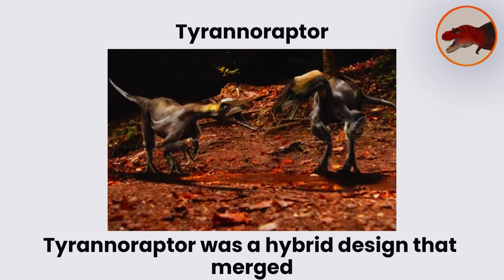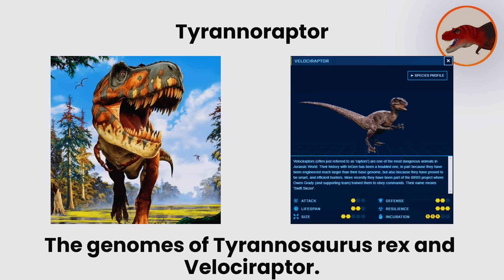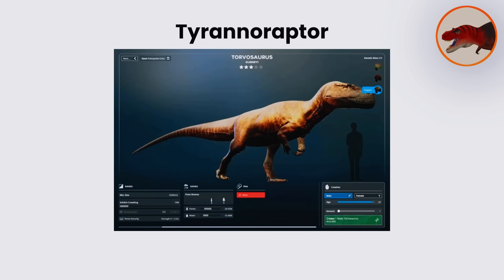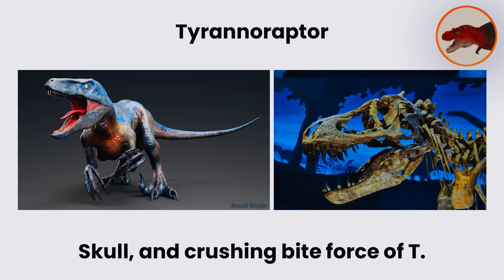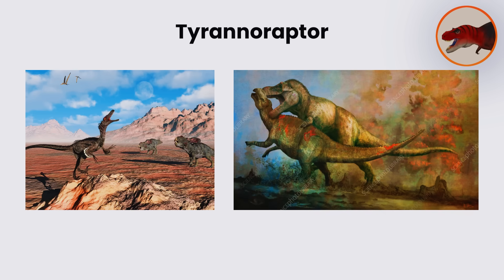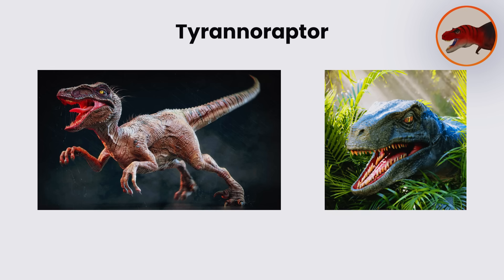Tyrannoraptor. Tyrannoraptor was a hybrid design that merged the genomes of Tyrannosaurus Rex and Velociraptor. It was conceived as a mid- to large-sized predator, estimated at around 10 meters in length, smaller than the Indominus Rex but still significantly larger than a standard theropod. The hybrid retained the robust body mass, massive skull, and crushing bite force of T. rex, combined with the intelligence, agility, and hunting strategies of raptors. Its design aimed to produce a predator that was powerful yet more manageable than the Indominus.